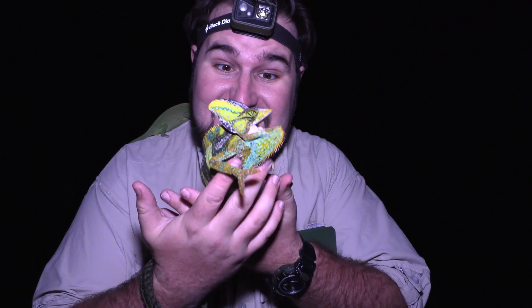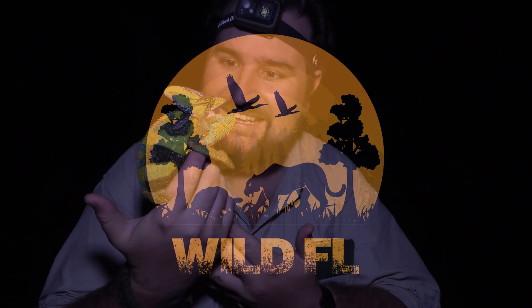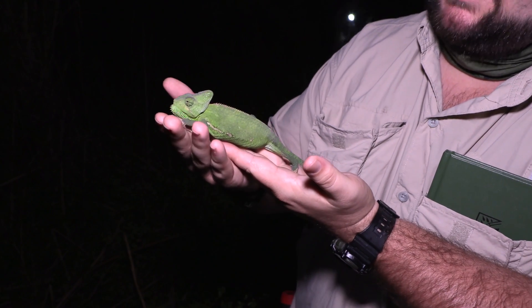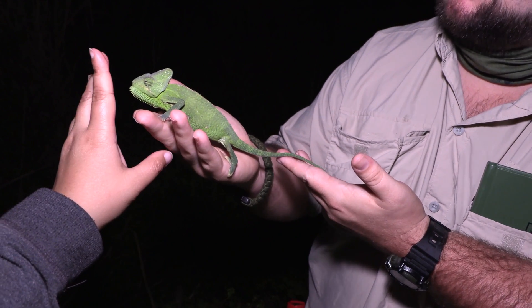I'm Zach Attack, this is the Veiled Chameleon, and thanks for checking out What Makes Florida So Wild. Now chameleons are related to iguanas — they are a type of iguana — so like the anoles that we looked at earlier, these guys are technically related to them.